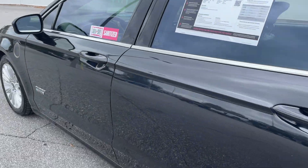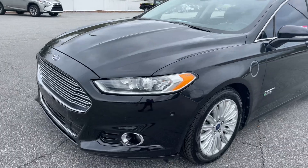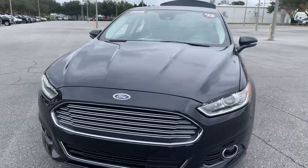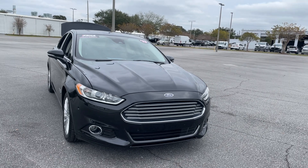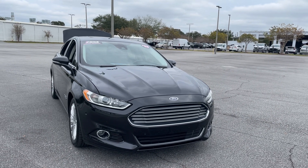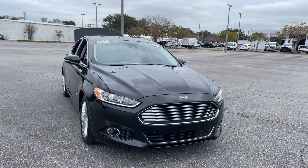This vehicle is powered by a 2-liter gas-electric plug-in hybrid engine, and like all vehicles at AutoNation Ford St. Pete, it has a five-day, 250-mile money-back guarantee. Thank you.